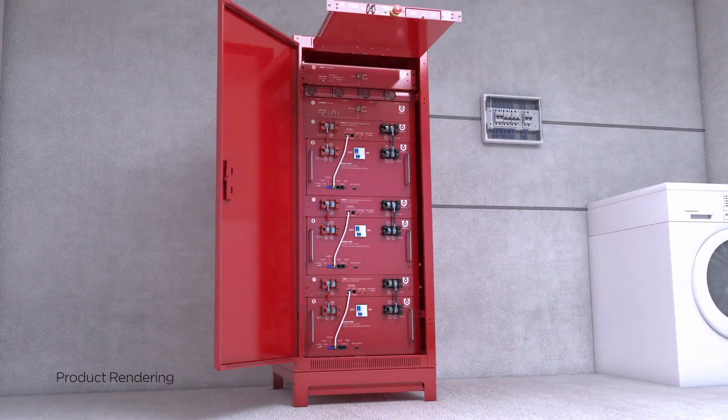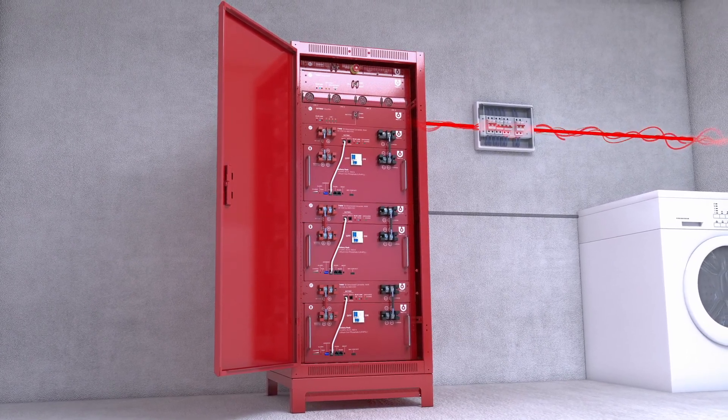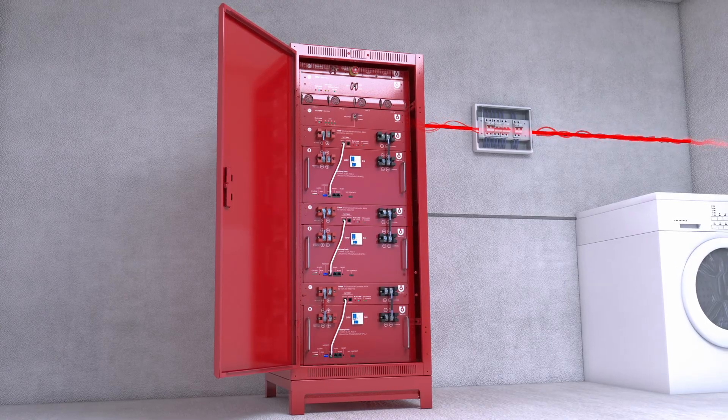Unlike other solar battery systems, the PowerBlock's grid-forming inverter delivers power to the entire house, not just to a critical loads panel.